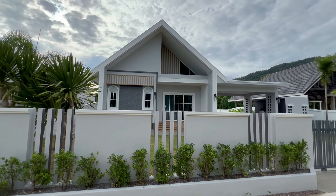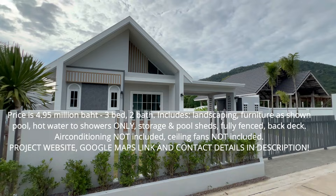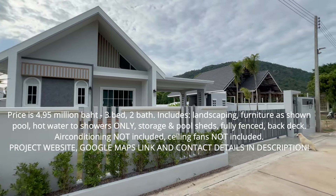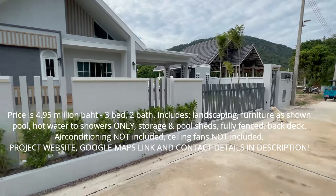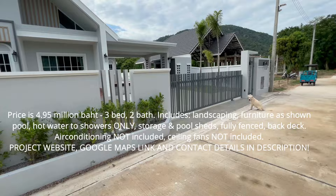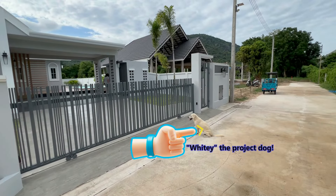Hello everyone, we're going to take you to have a look at a brand new pool villa in the Valley One complex. This one is priced at 4.95 million baht. The details are on the screen and we'll show you the project website and the contact details in the description. Here's Whitey, the famous project dog.